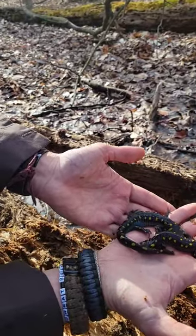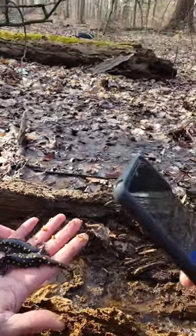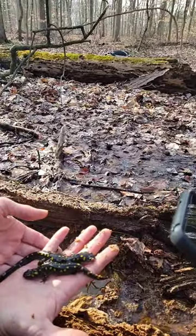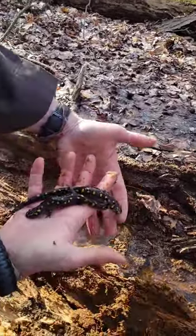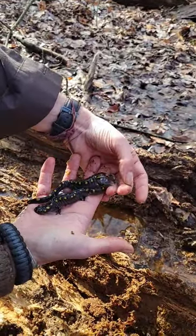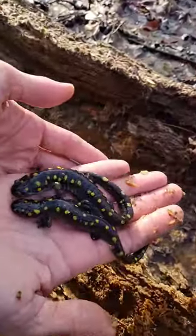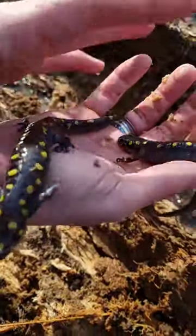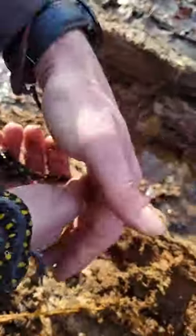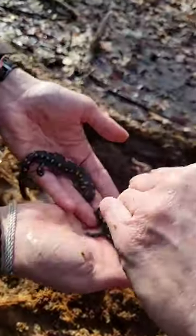These are both spotted salamanders. They actually get a little bit bigger than this in certain environments, especially farther south. These yellow spots can be orange, and in rare cases kind of red. Generally these are aposematic coloration, which a lot of times in nature means it's toxic or poisonous — but these are pretty harmless animals. I've held them before.